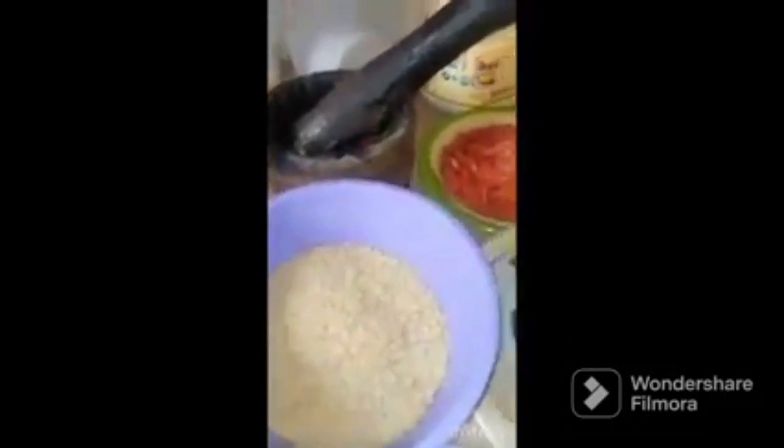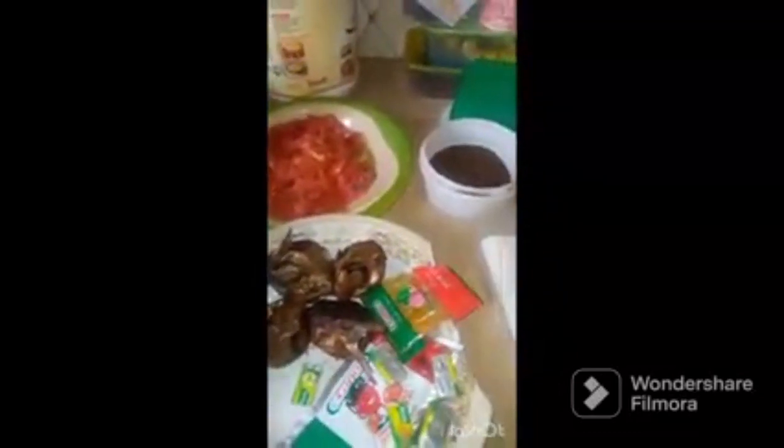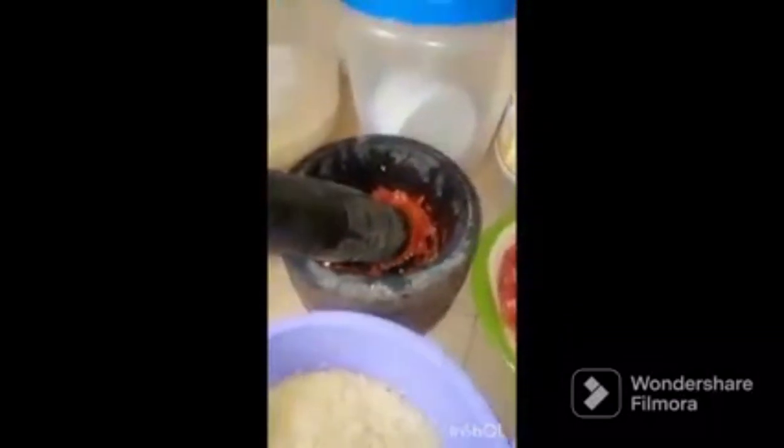Here I have my rice, my tomatoes, my kimerun pepe, salt, eggs, crayfish, dried fish, tomatoes, curry powder, my ghee, and my fresh pepper already pounded.